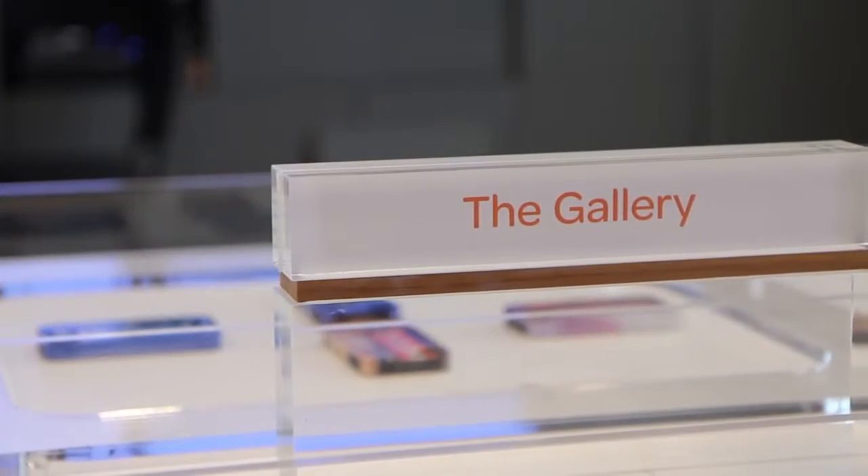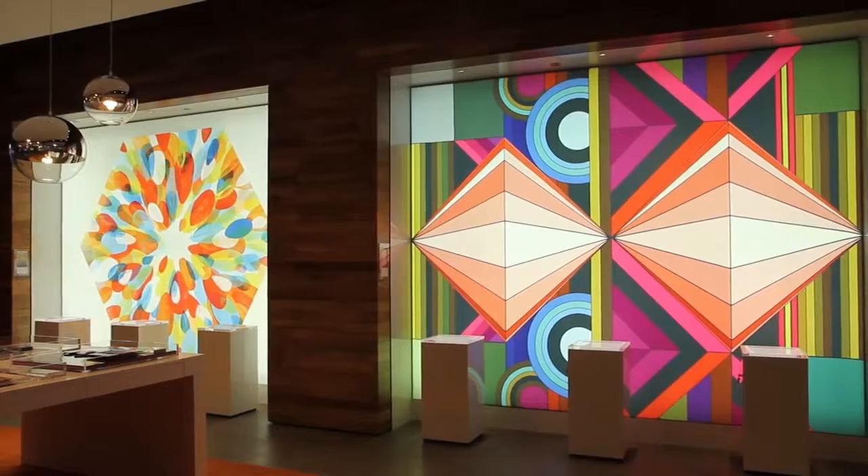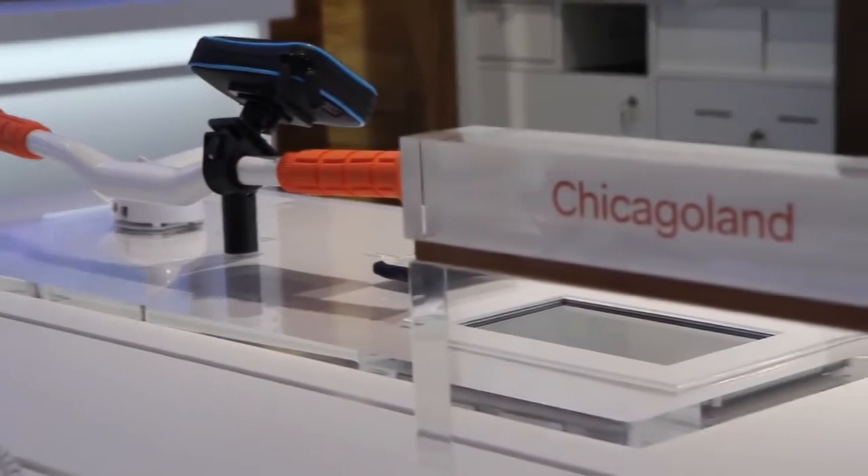This is our gallery, so this is really kind of a boutique feel back in this area. We wanted to showcase local Chicago artists. It's called Chicagoland because we really want to immerse the customers in the overall experience of Chicago.